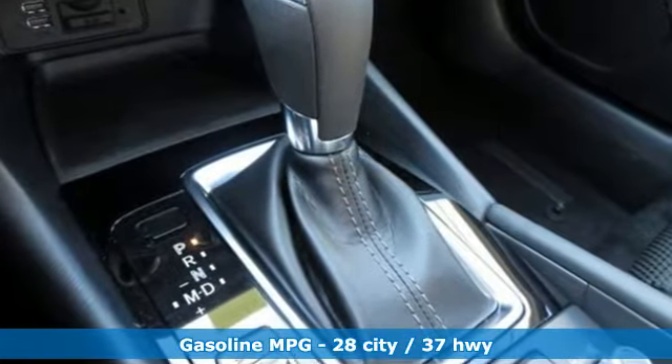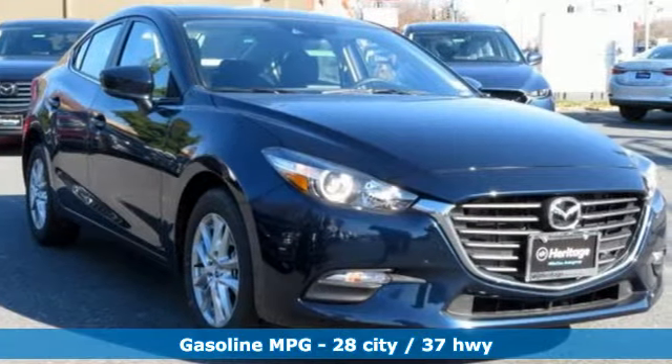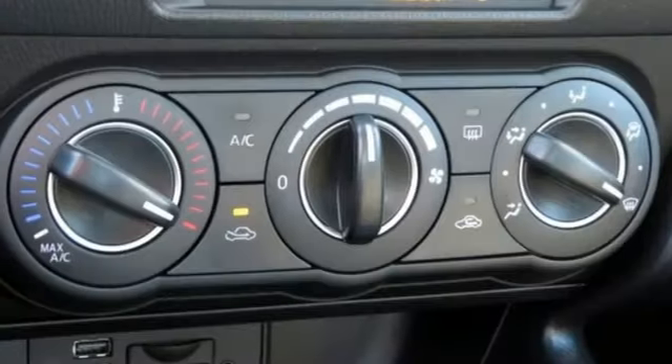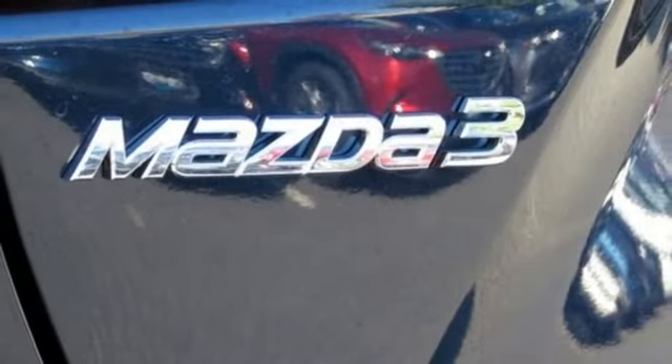It comes with all the amenities you need: voice activation, power heated mirrors, manual telescoping steering column, smartphone wireless charging, manual tilting steering column, automatic transmission, gas pressurized shocks, and an inline 4-cylinder engine.